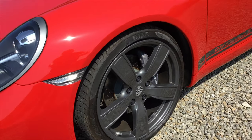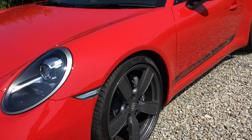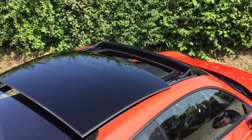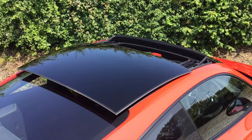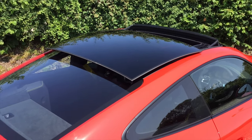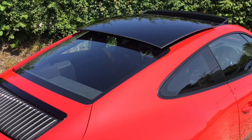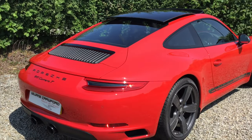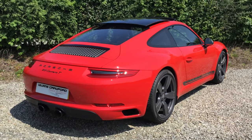It has Bi-Xenon main headlights with Porsche dynamic lighting system, a full tilt and slide glass sunroof, and sports suspension so it sits 20mm lower than a standard Carrera. It also has Porsche active suspension management.